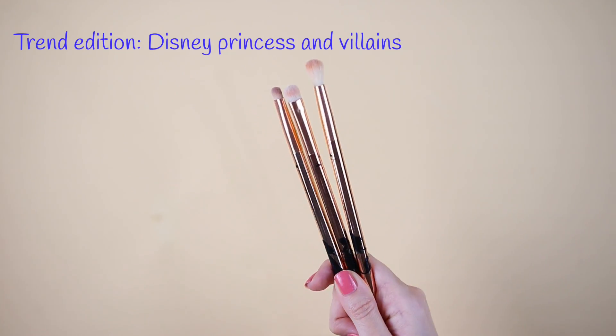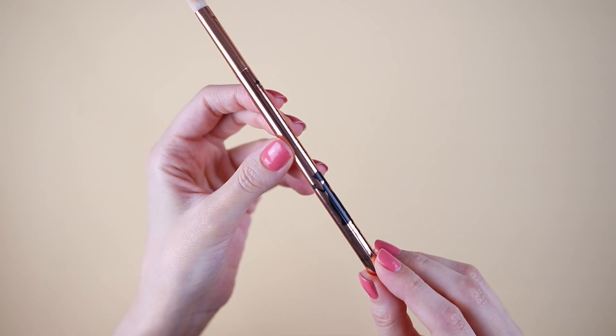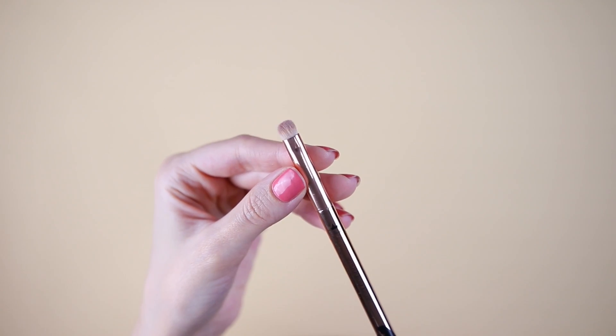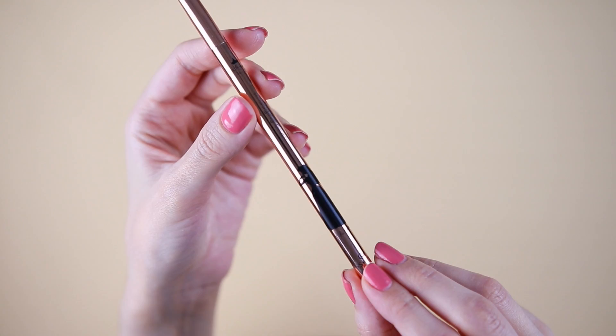These brushes here are from the Trend Edition Disney Princess and Villains, which was a collaboration with Catrice Cosmetics. I also have the Catrice brushes from this collection — I'll show them in the next video. We have the eyeshadow brush with Snow White, the blending brush with Ariel, and the smudging brush with Aurora. All of them are super adorable. You can see that a lot of times we're getting the same brushes but with a different design, and I love that.